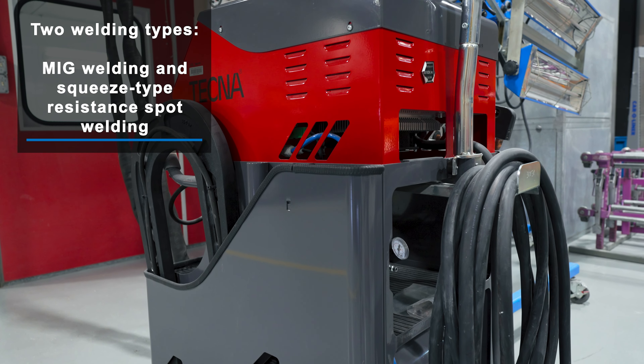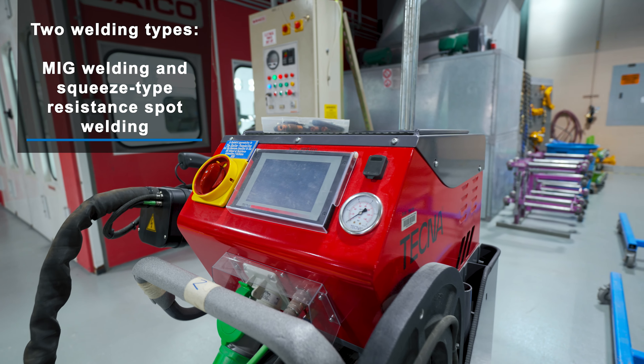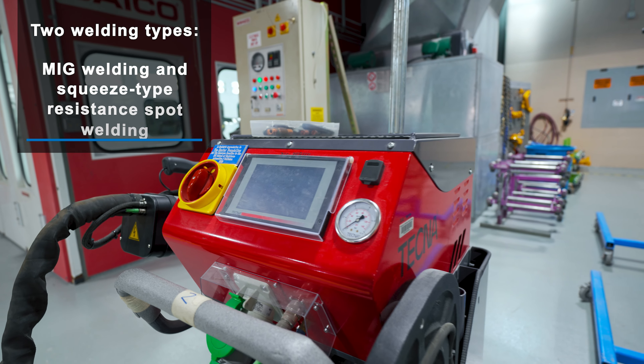The two main types of welds performed during the repair process are MIG welding and squeeze-type resistance spot welding, which duplicates what the factory does when they build a vehicle.